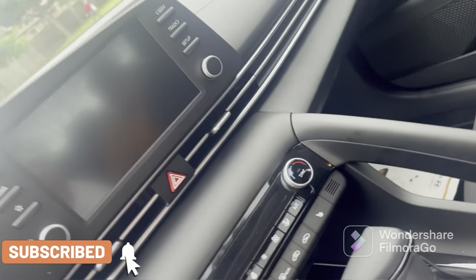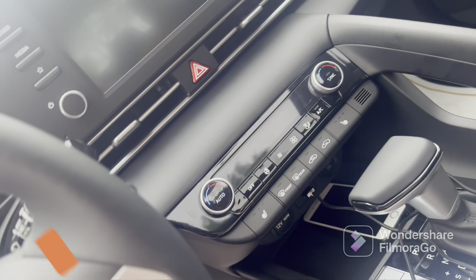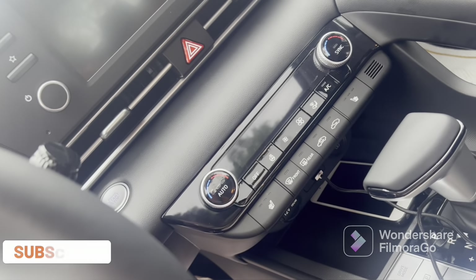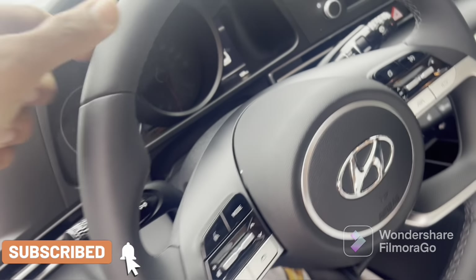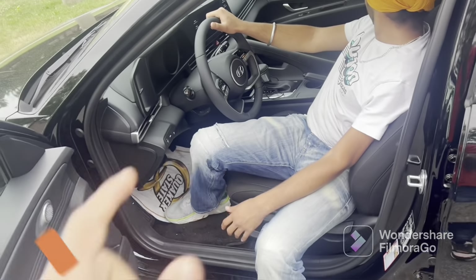Actually this feature with the steering — you can see this one — this is the coolest feature: heated steering. If it is very cold you can use it to make the steering a little warm.